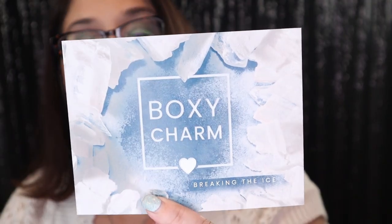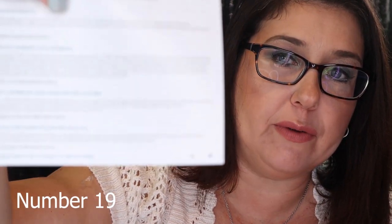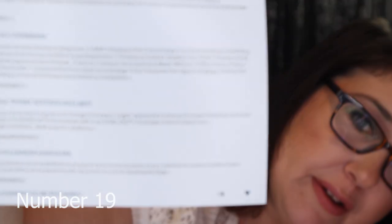This is what it looks like when you open it up. This month's theme is Breaking the Ice, and I got number 13. I'm not so happy — I saw a lot of people unbox this box and what they got, I didn't get. But that's okay, let's get into it.